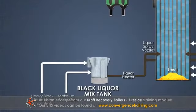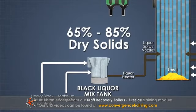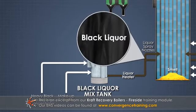Strong black liquor enters the recovery boiler from the brown stock washers containing 65 to 85% dry solids. The recovery boiler uses strong black liquor as its main fuel and during normal operation functions with black liquor as the only fuel.